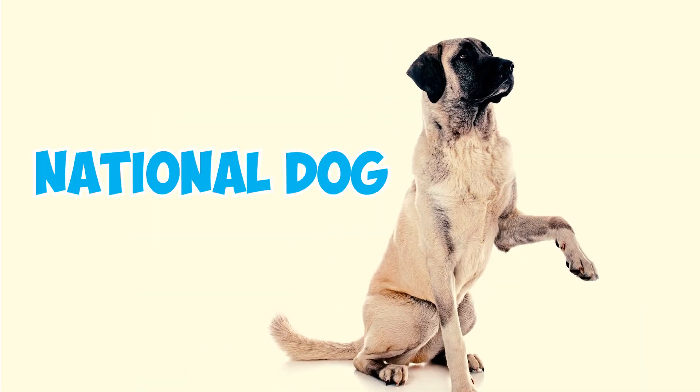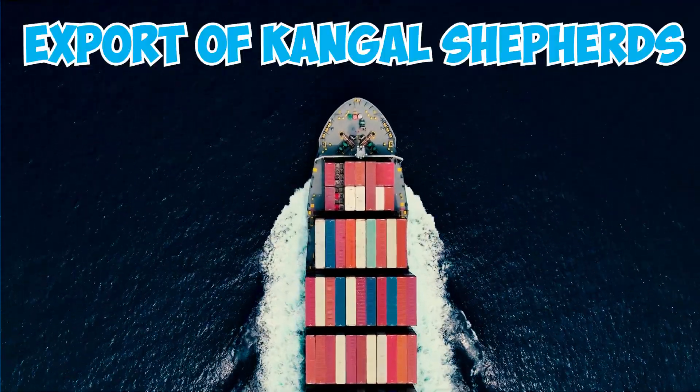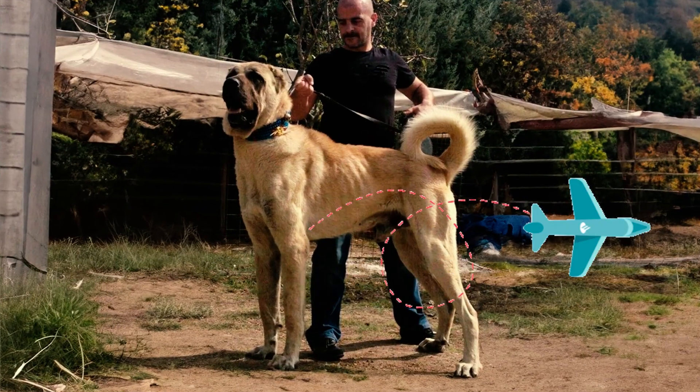Number 3: The Kangal is the national dog of Turkey. Number 4: The export of Kangal Shepherds from Turkey was banned, but since 2021, special permits issued by the Turkish government allow owners to take them out of the country.